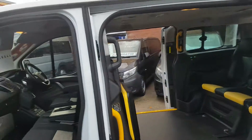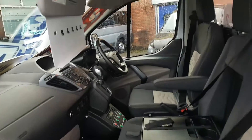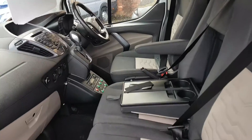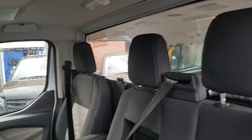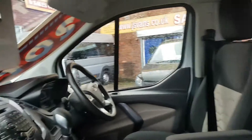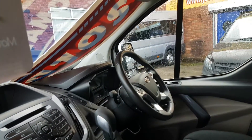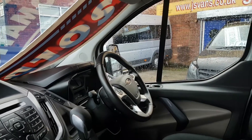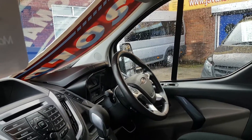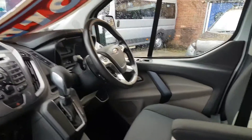Super looking cab — no VAT to pay on the price. It's got the new style automatic gearbox, three seats in the front, got the taxi bulkhead there with a pay slot, navigation system, air conditioning, Bluetooth, cruise control. You've also got your heated screens there and all your monitors and intercom for the rear.